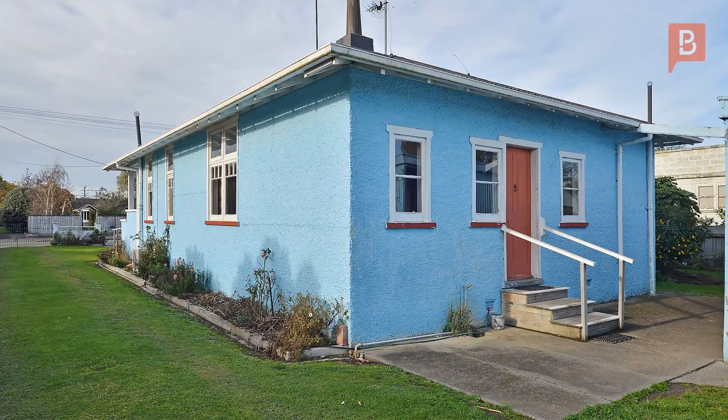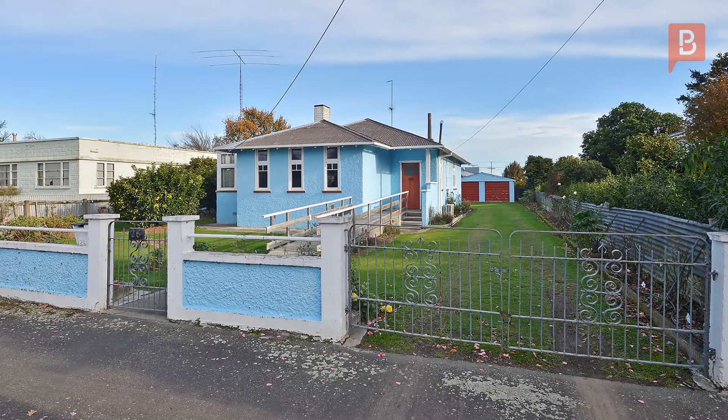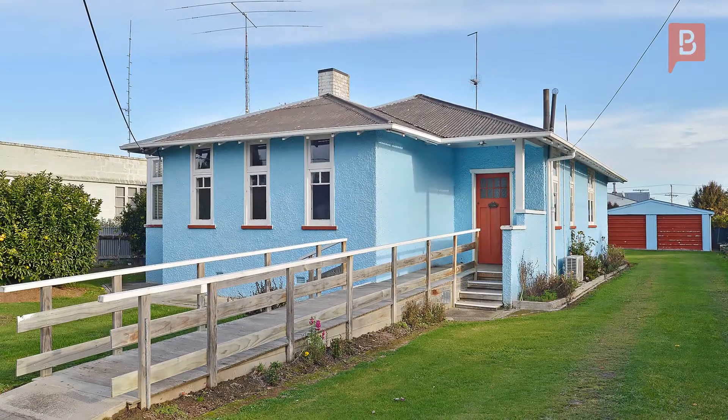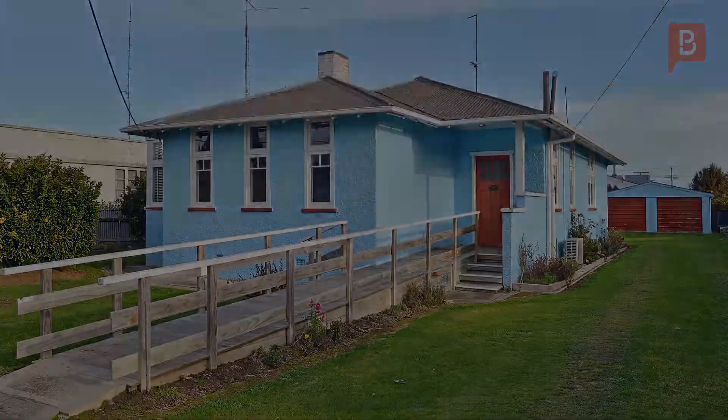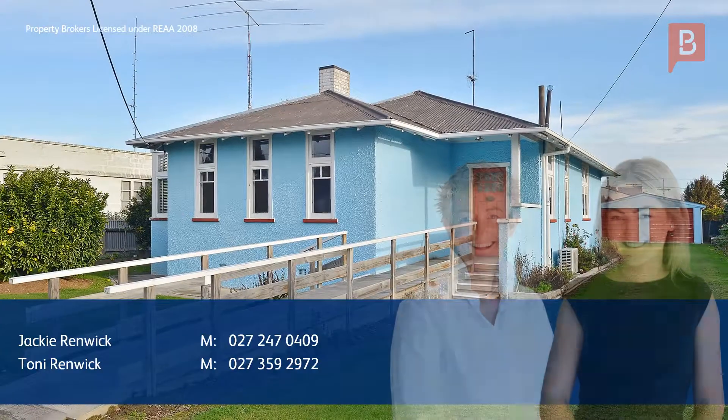Here you can live comfortably with space and also add your own personal touch to it. This home is absolutely full of character and bursting with potential. Do the work and reap the rewards. Don't miss this opportunity to invest or make yourself a home.